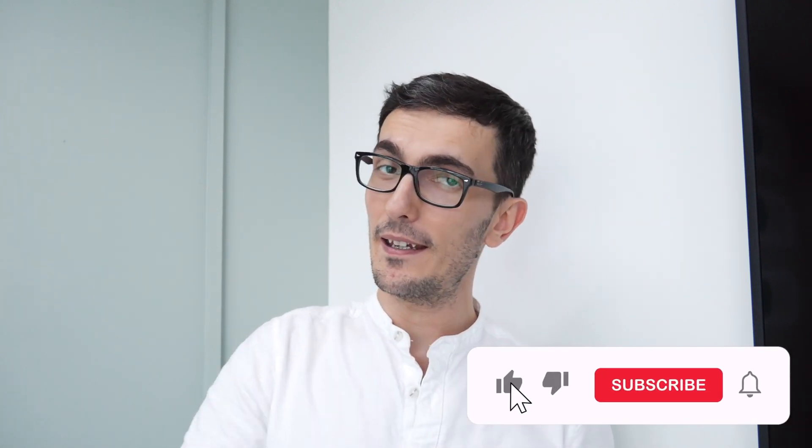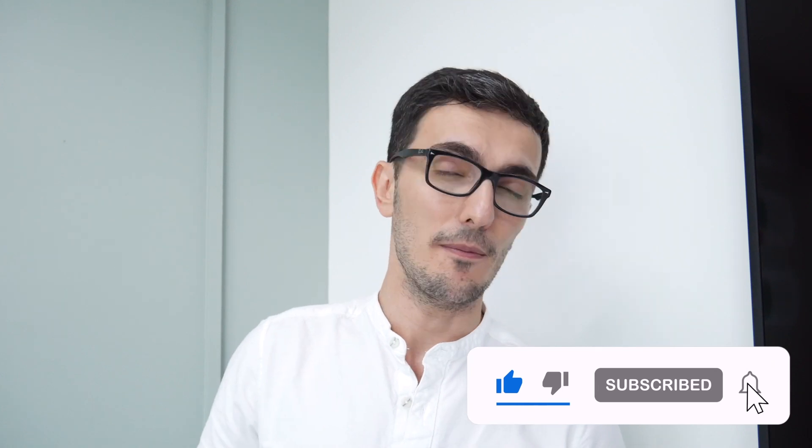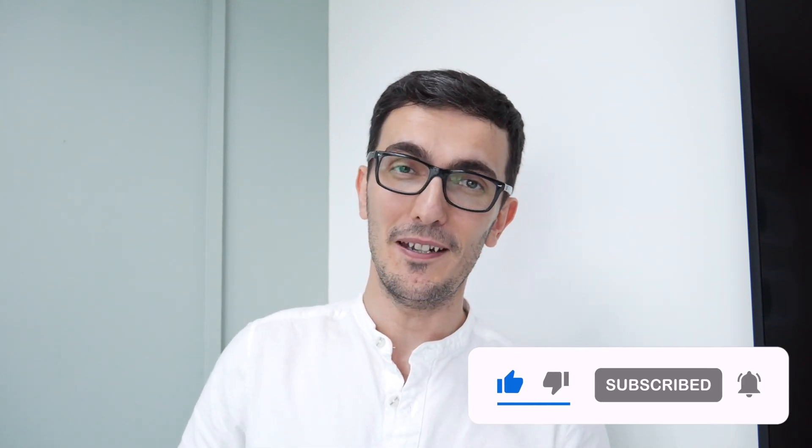Thanks for watching this video. If you like this video, give it a like, and if you really like this video, subscribe to my channel and hit that notification bell icon for more awesome videos like this. I'll see you in the next one. By the way, I'm going to make a video on this device — it's my favorite phone so far. It's incredible.